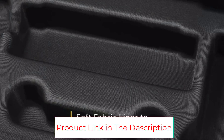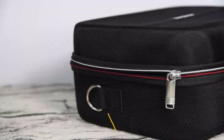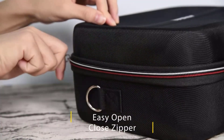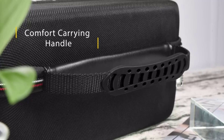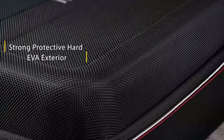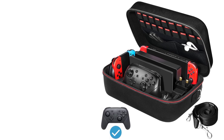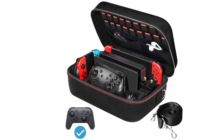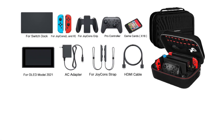The hard EVA shell case protects the console from drops, scratches, bumps, splash, and dust. A soft liner protects your console from getting scratches. The groove design keeps accessories separate to avoid scratching each other. Easy to carry with the comfortable handle strap. The all-around zipper makes opening and closing easy, and everything is easy to put in and take out while fitting securely.